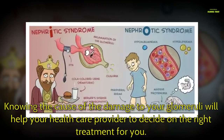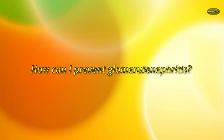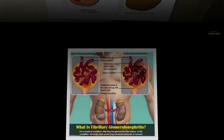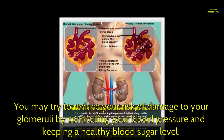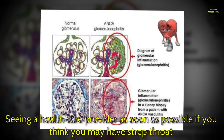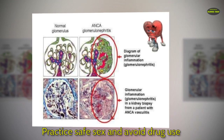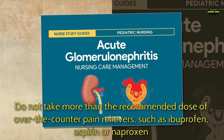Knowing the cause of the damage to your glomeruli will help your health care provider decide on the right treatment for you. How can you prevent glomerulonephritis? Preventing it is not always possible, but you may reduce your risk by controlling your blood pressure and keeping a healthy blood sugar level. Other ways include seeing a provider promptly if you think you have strep throat, practicing safe sex, avoiding drug use, and not taking more than the recommended dose of over-the-counter pain relievers such as ibuprofen, aspirin, or naproxen.